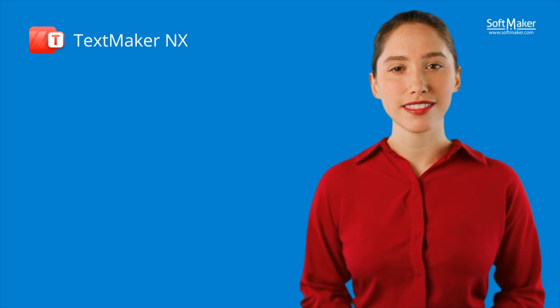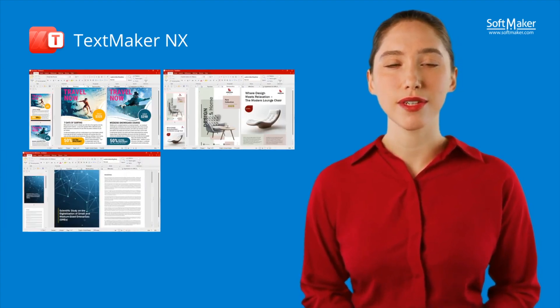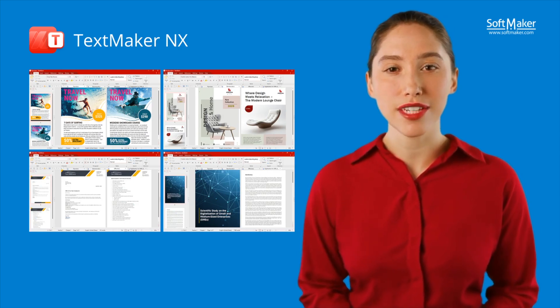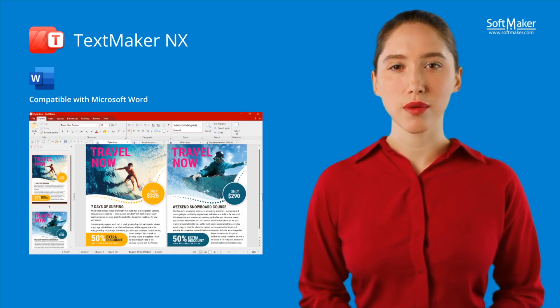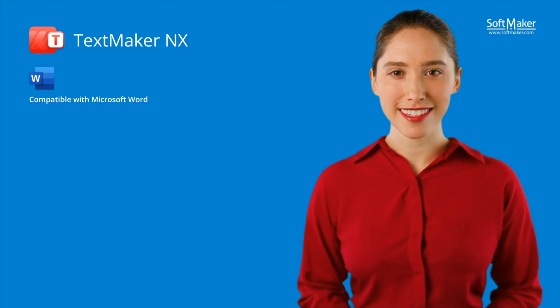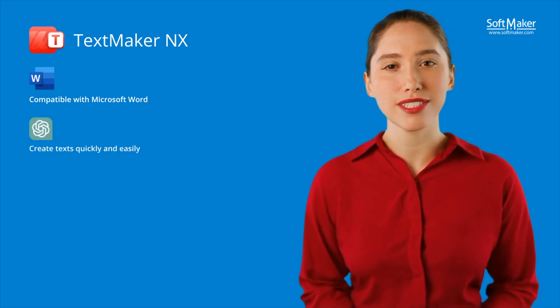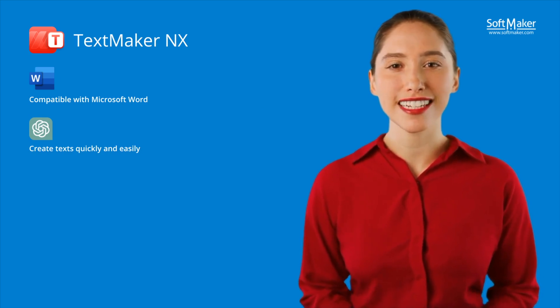Let's start with our word processing software, TextMaker NX. Whether you need flyers, brochures, business letters, or academic papers, you can create your documents easily and compatible with Microsoft Word. With such tools as ChatGPT and DeepL, writing suddenly becomes really smart. ChatGPT helps you express your thoughts in clear, elegant sentences faster and more efficiently than ever before.